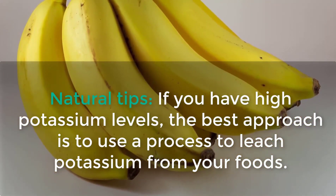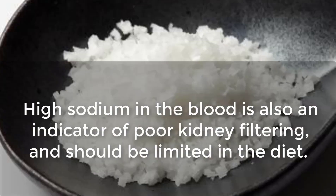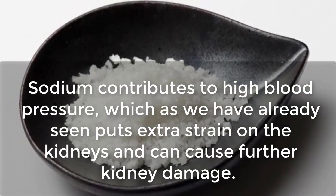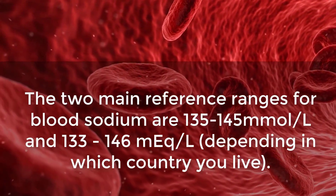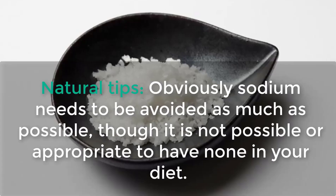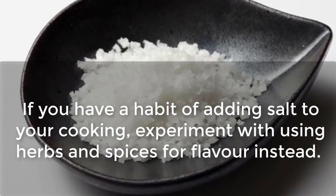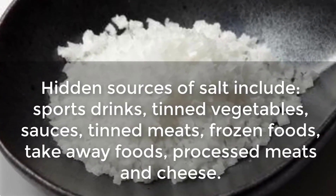If you have high potassium levels, the best approach is to leach potassium from your foods, controlling your intake while still consuming foods necessary for your health. High sodium in the blood is also an indicator of poor kidney filtering and should be limited in the diet, as sodium contributes to high blood pressure which puts extra strain on the kidneys. The reference ranges for blood sodium are 135 to 145 millimoles per liter and 133 to 146 milliequivalents per liter. To reduce sodium, experiment with using herbs and spices for flavor instead of salt, and avoid hidden sources such as sports drinks, canned vegetables, sauces, canned meats, frozen foods, takeaway foods, processed meats, and cheese.